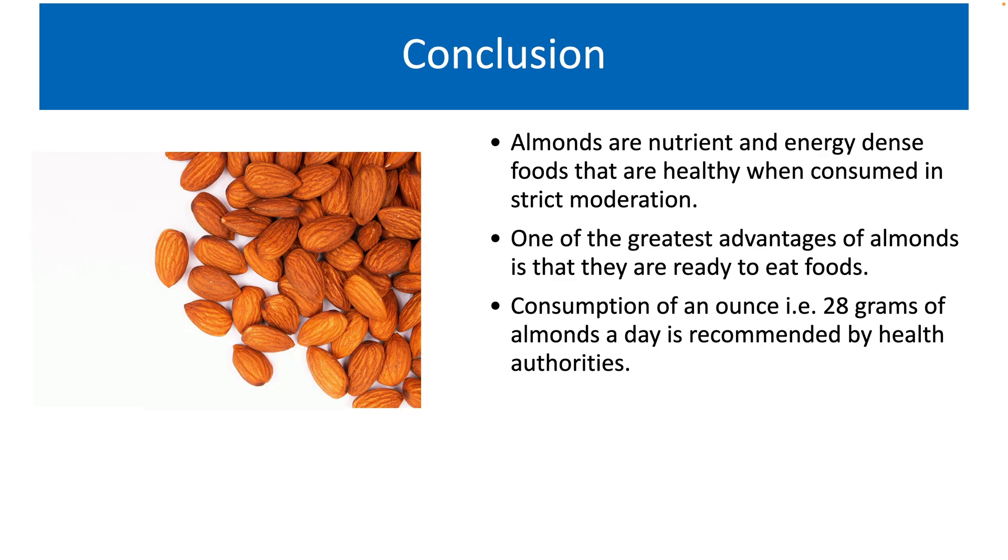To conclude, almonds are nutrient and energy-dense foods that are healthy when consumed in strict moderation. One of the greatest advantages of them is that they are ready-to-eat foods. They can be an excellent replacement for high-sugar, high-fat and salty snacks. Consumption of an ounce, that is 28.3 grams of almonds a day, is recommended by most health authorities. I would personally suggest you consume these nuts for their nutrient quality and to add variation to your daily diet.